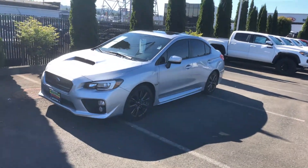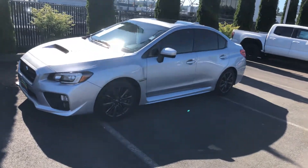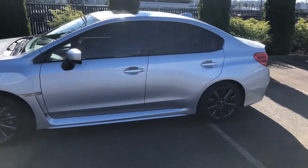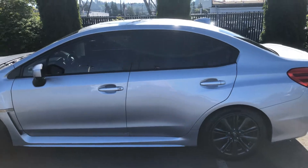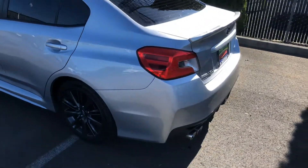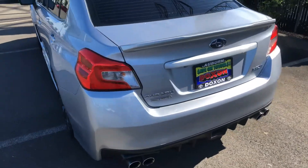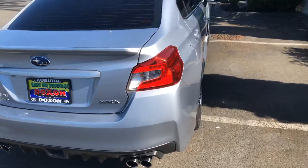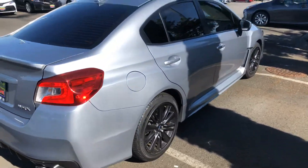Hi Jude, it's Ken at Docs and Toyota. Just wanted to give you a walk-around video of the Subaru WRX you inquired about. Super nice shape, tinted windows, very smooth shifting 6-speed, interior spotless, never been smoked in, no funny smells. This is a one-owner clean Carfax and really, really in good shape here.